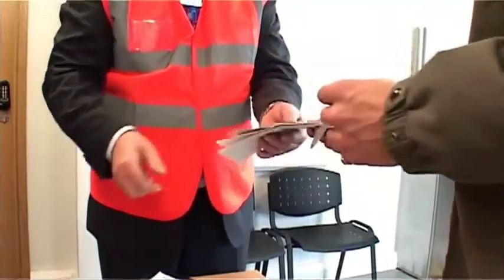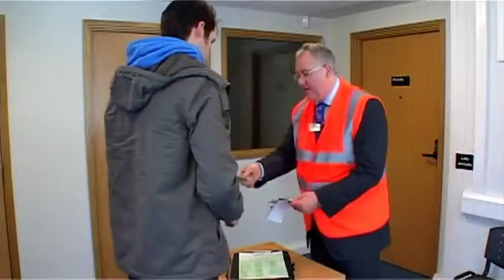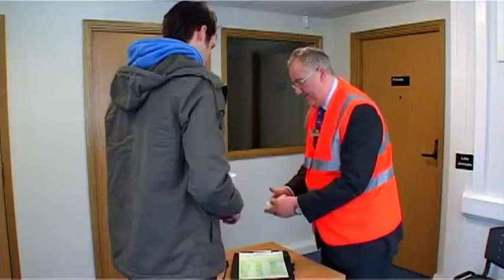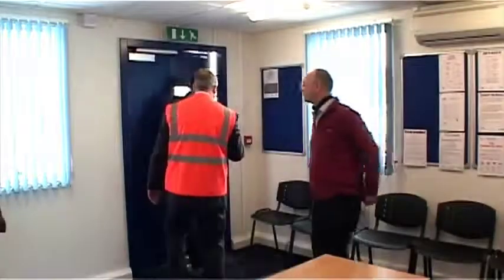When you get to the test centre your examiner will check through your paperwork in the waiting room. They'll also ask you if you want your driving instructor or accompanying driver to come with you on your test and be there at the end for the result and feedback. This is beneficial for your driving development, so don't forget to talk to your instructor and make sure they know this is what you'd like to happen.